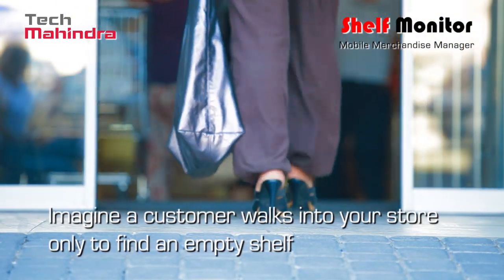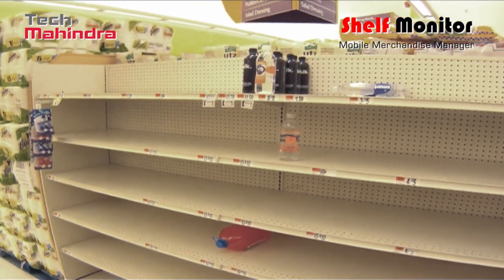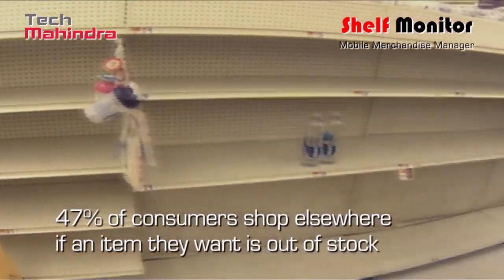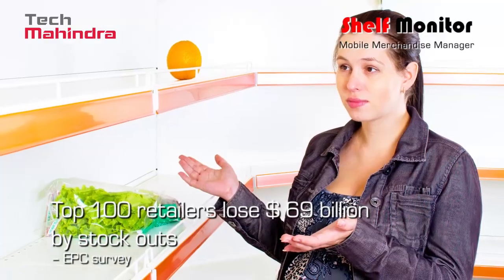Imagine a customer walks into your store for a product only to find an empty shelf. Their disappointment can be quite damaging for your business. In today's competitive market, stockouts cause walkouts, giving your competition a chance to serve your customers.